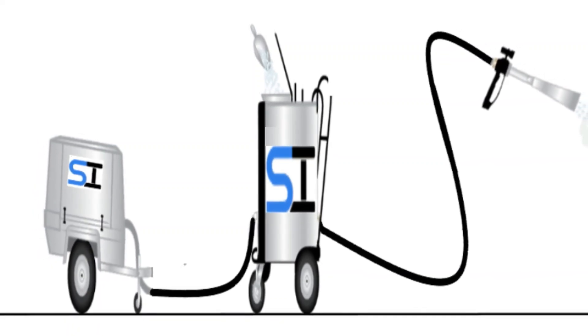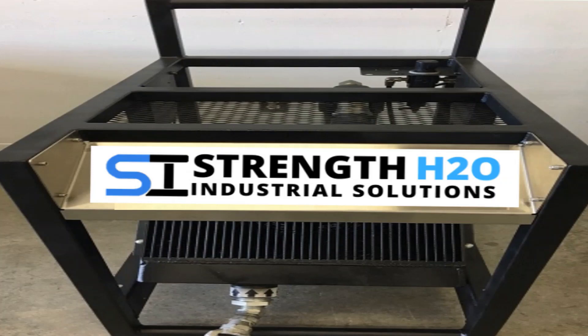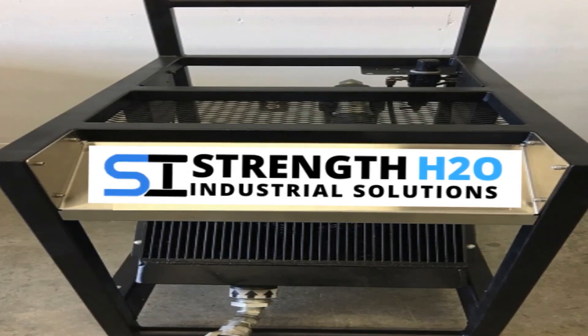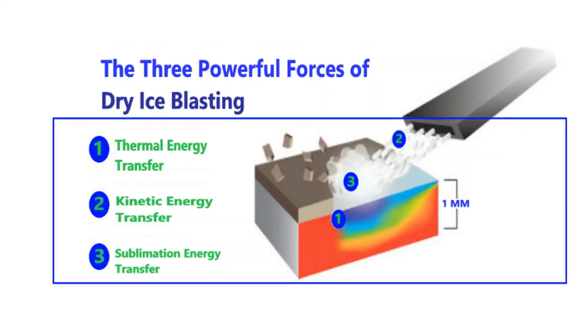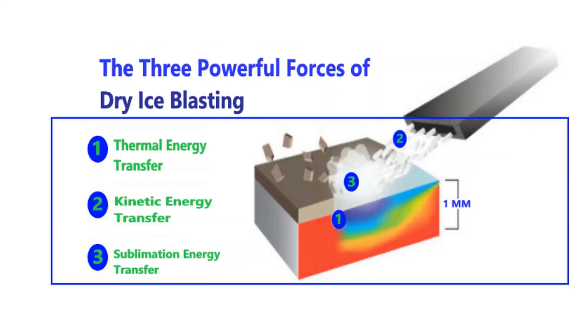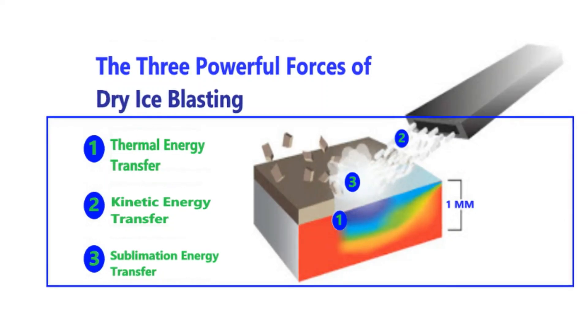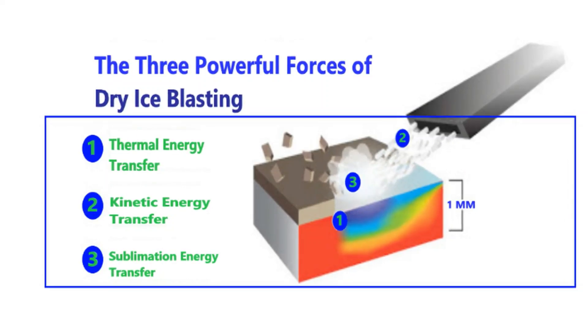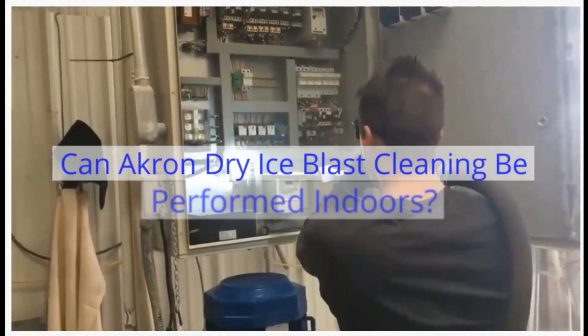Air temperatures which exceed 140 degrees Fahrenheit will damage the internal components of the pelletized ice blasting unit. Additionally, many compressed air services build up moisture from condensation within the system. This moisture will cause havoc on the Akron Ohio Dry Ice Cleaning process, freezing up the ice supply, air supply, and the flow of dry ice through the blasting system.